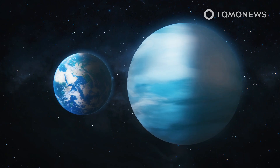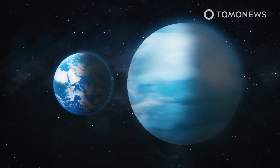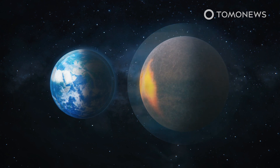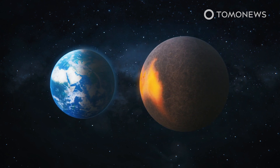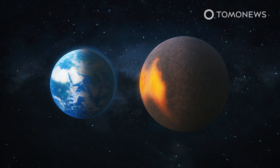The inner planet TOI 1266b is considered a sub-Neptune as it measures around two and a half times the Earth's diameter. The outer planet TOI 1266c is just over one and a half times the size of our planet, landing it in the super-Earth category.